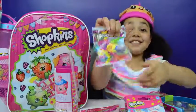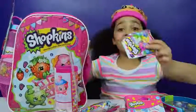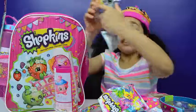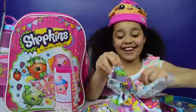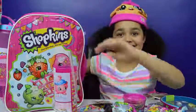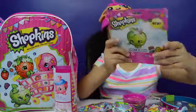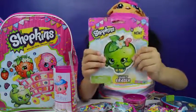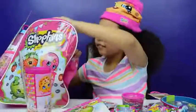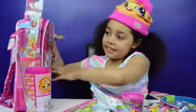A season 4 blind bag — yay! Another season 4 blind bag. Two more season 4 blind bags. Some hair clips. A giant rubber — wow, that's humongous! A giant rubber and another blind bag. There's also some stuff at the side.